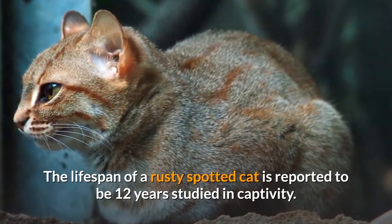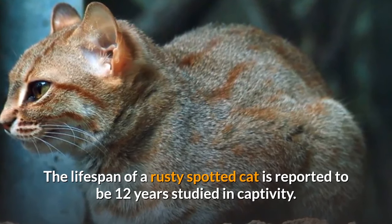The lifespan of a rusty spotted cat is reported to be 12 years, as studied in captivity.